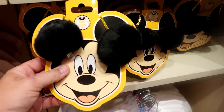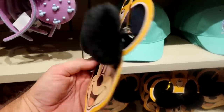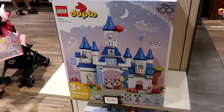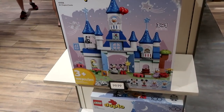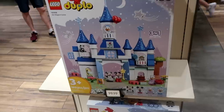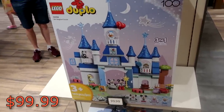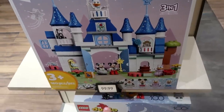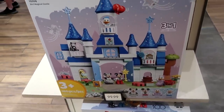Over here they have hair clips — some Mickey Mouse hair clips at $12.99. Also a brand new item here to the World of Disney: it's a Lego Duplo set, 160 pieces, actually Disney 100 branded at $99.99. That is so cool — you've got Donald up there with balloons, and Mickey and Minnie dressed up in their Disney 100 outfits.